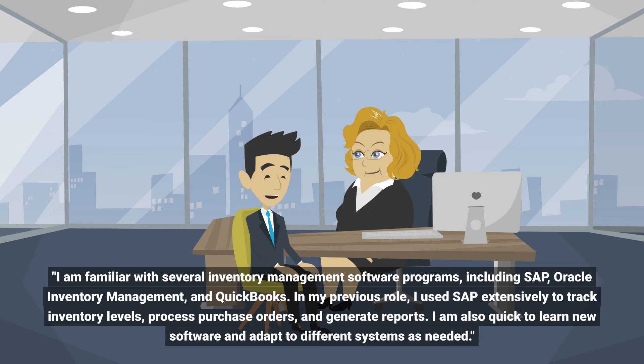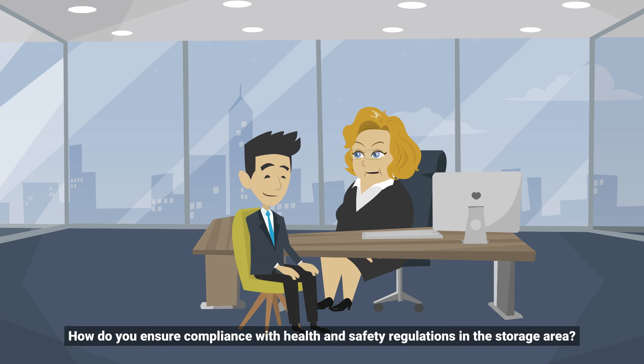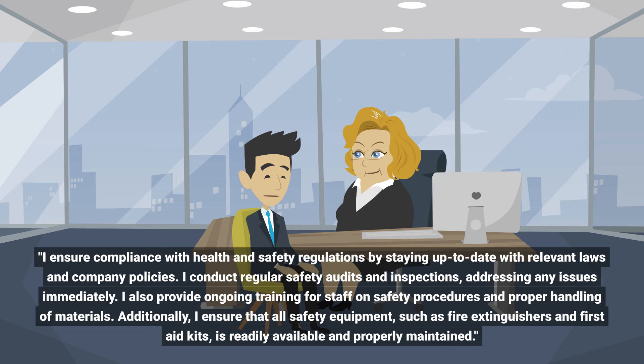How do you ensure compliance with health and safety regulations in the storage area? I ensure compliance with health and safety regulations by staying up to date with relevant laws and company policies. I conduct regular safety audits and inspections, addressing any issues immediately. I also provide ongoing training for staff on safety procedures and proper handling of materials.